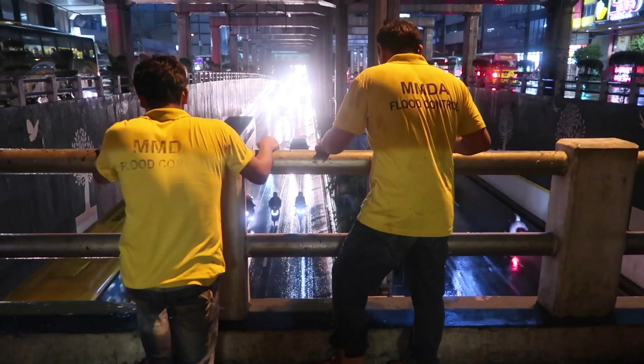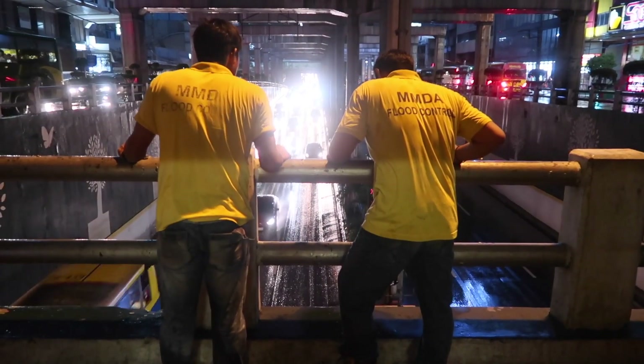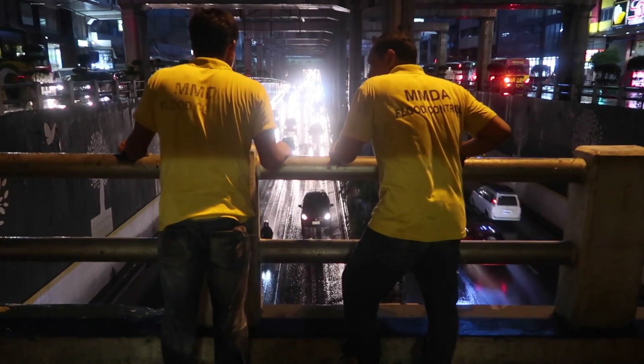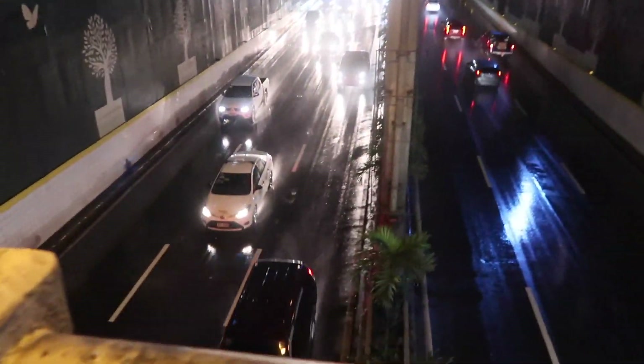Good evening everyone. Right now I'm on EDSA corner of Aurora Boulevard and you'll see the MMDA guys from flood control looking down to see how it's looking. Right now it's not too bad, but earlier it was a little bit flooded.